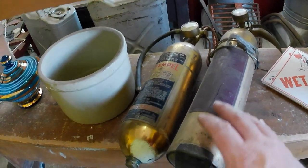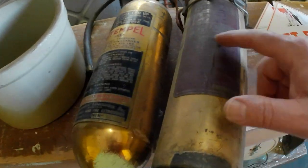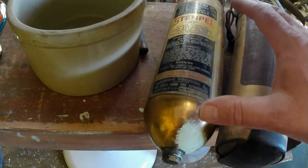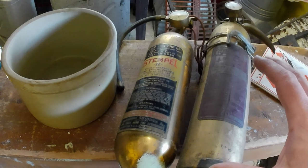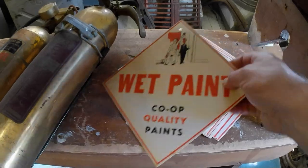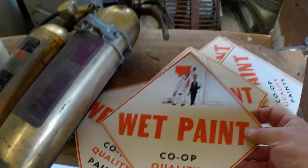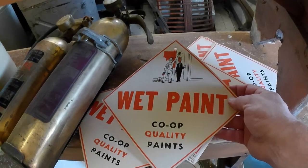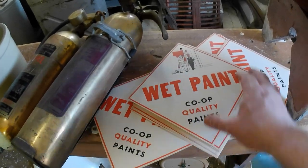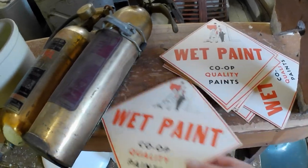Two fire extinguishers — one General, one Stemple. These are fairly generic, just regular fire extinguishers that anybody could get for their business or home, but collectible nonetheless. And wet paint signs — got a little stack of these, they're kind of cool. Apparently people collect wet paint signs, but they don't sell for a lot of money. I'm assuming $5 to $10 a piece, maybe, and probably won't sell very quickly, but you never know.